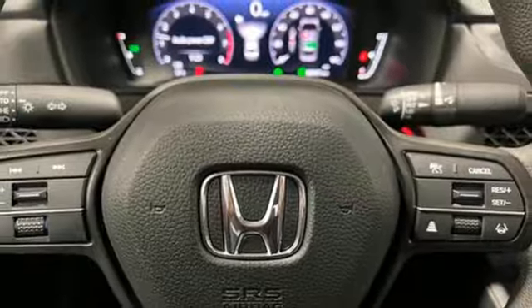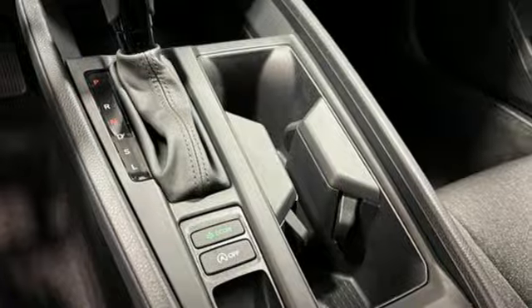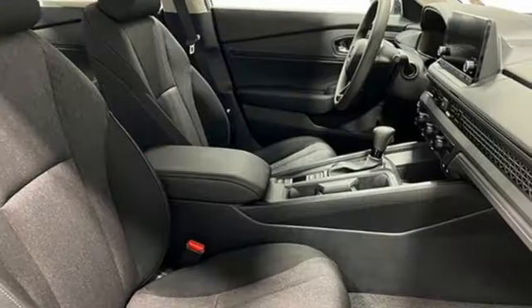Streaming audio, Wi-Fi hotspot, dual zone climate control, steering assist cruise control, doors and push button start proximity key, front heated bucket seats, continuously variable automatic transmission.